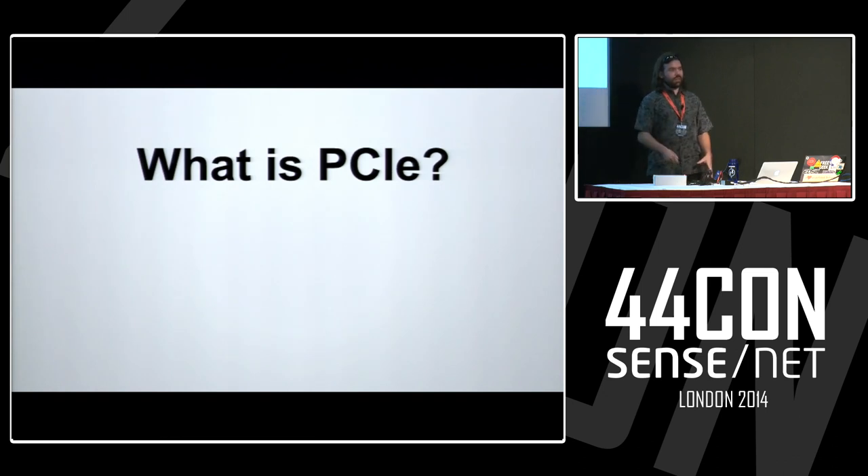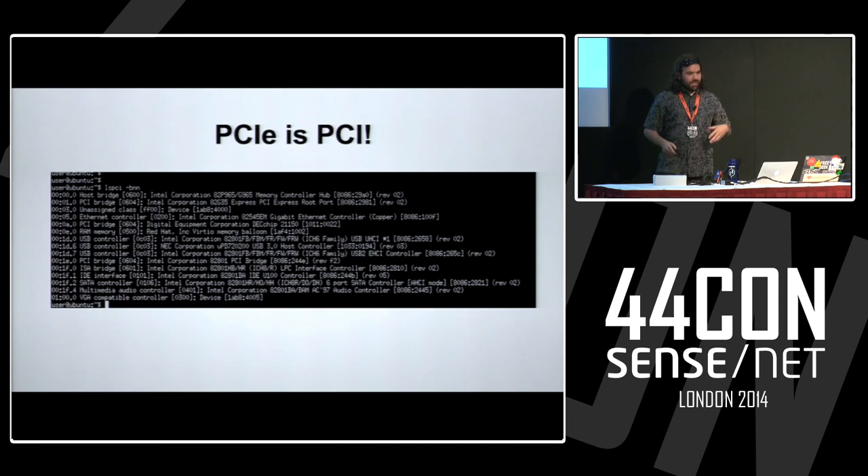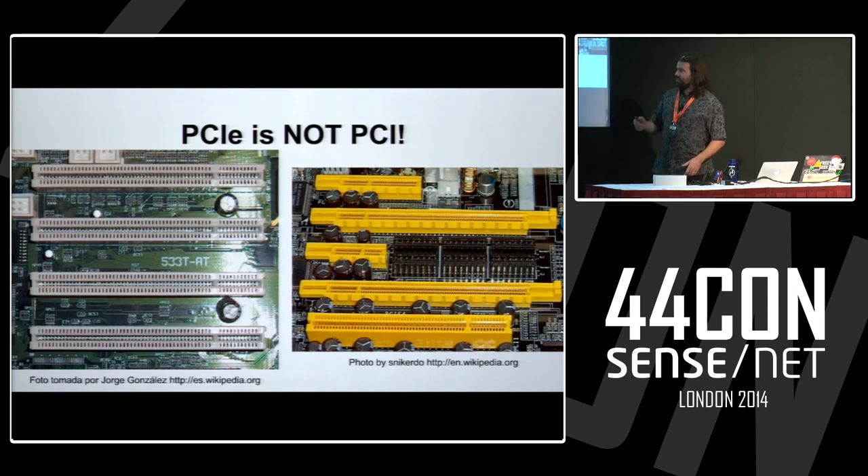Before we can jump into that — how many of you know what PCIe is? How many of you know what PCI is? And it's not payment card industry standards — that's a much more broken system. PCI Express is an enhancement on PCI. PCI is Peripheral Connect Interface, I think — I don't even remember. LSPCI is a utility in Linux that will show you all the devices on your PCI bus. PCI Express is great because it just extended PCI; from a software perspective it's exactly the same thing.